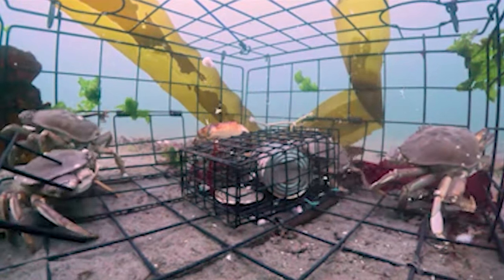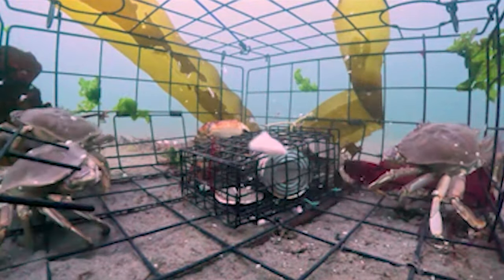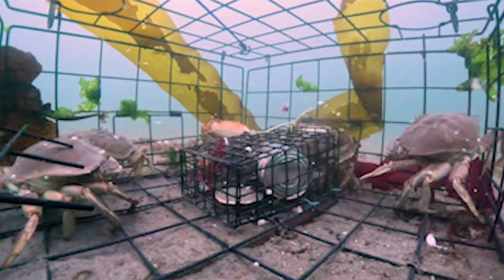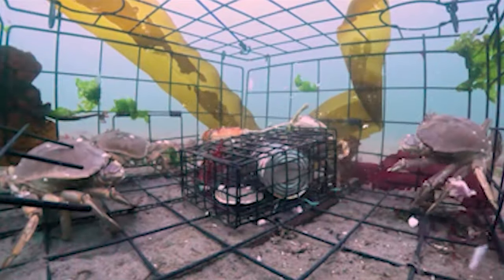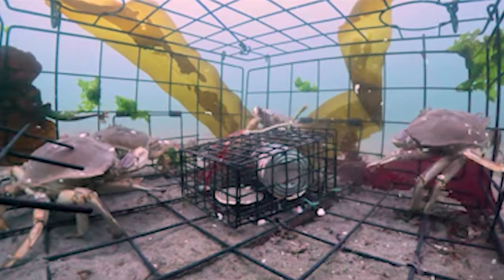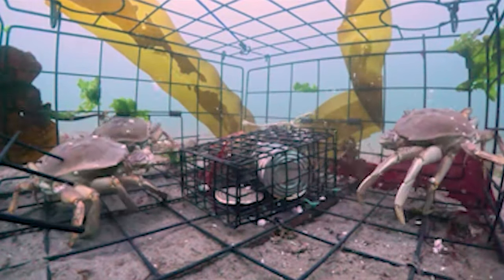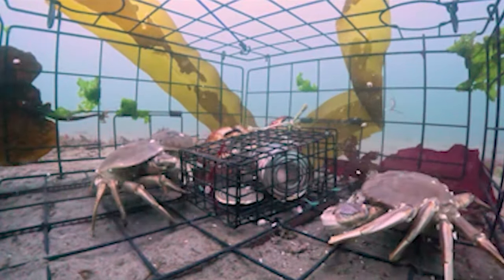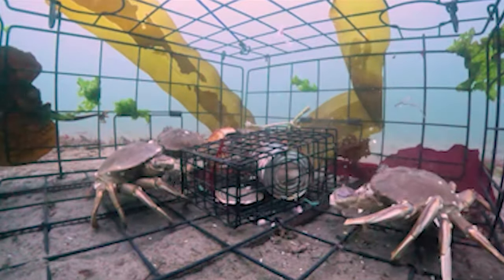They're real small — they can already go out the mesh. But definitely legal. Only four-inch crabs really can't get out, and the red rocks have to be five inches to catch. Alright, now we have four Dungeness — there's definitely enough to gang up on the red rock. We'll see if they can hold him off.